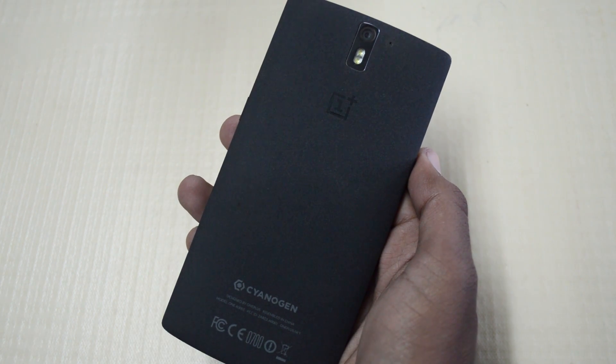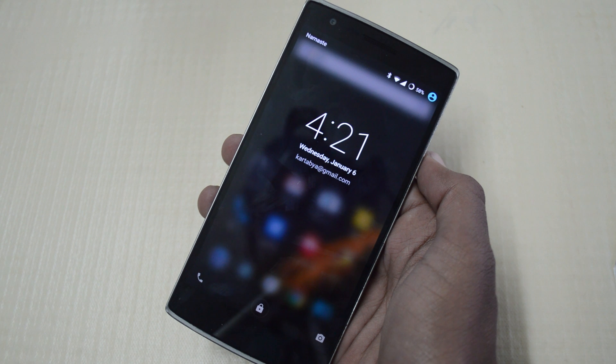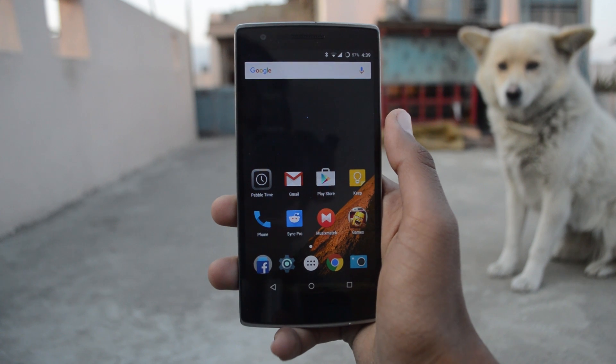Hey guys, so with the release of OnePlus X and OnePlus 2, the OnePlus One kinda fell short of updates, but Cyanogen pushed one a few days ago which deeply integrated Microsoft search engine Cortana into the OS. So let's check out what it has to offer.